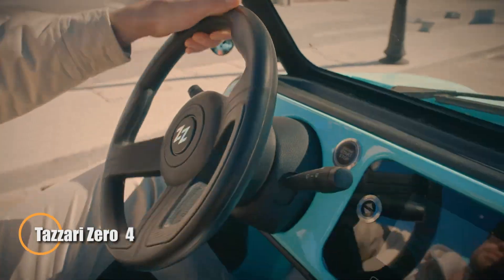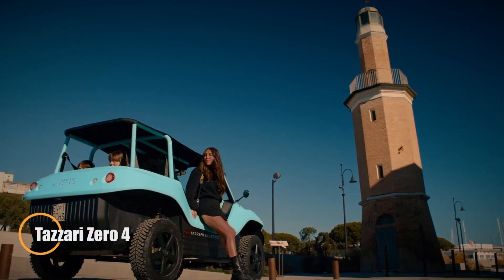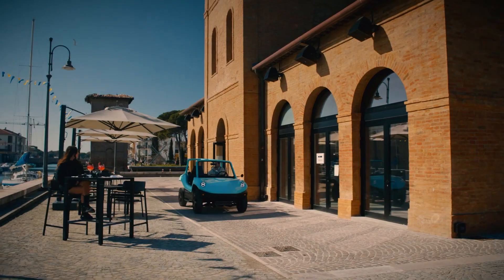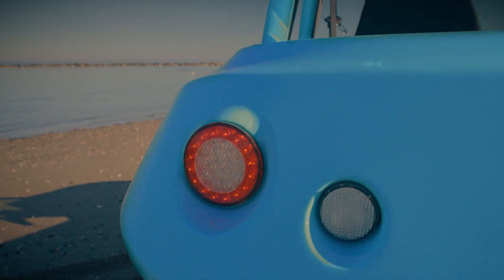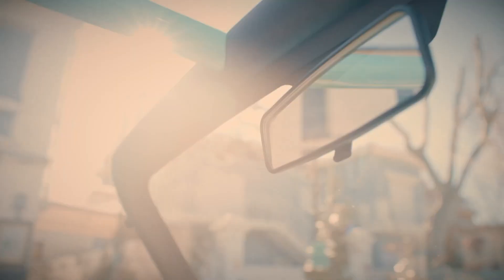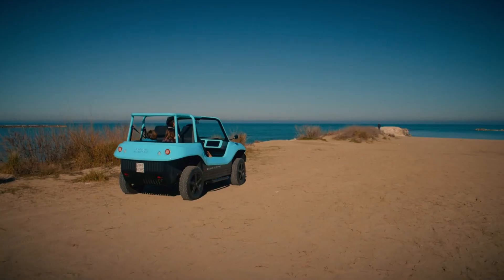The Tasari Zero Four is a next-gen micro electric vehicle built for effortless city commuting. Compact, lightweight, and stylish, it runs on a 5 kilowatt electric motor that reaches up to 45 kilometers per hour — perfect for navigating congested streets. Its 6.6 kilowatt-hour lithium-ion battery provides a practical 50-kilometer range per charge, and the vehicle's 430-kilogram weight combined with a tight 3.5-meter turning radius makes parking and maneuvering incredibly easy.